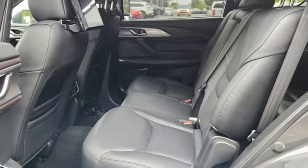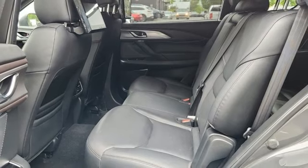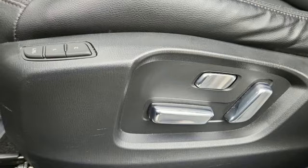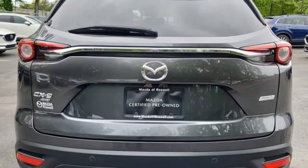Dual zone climate control, Bluetooth, voice activation, rear lip spoiler, gas pressurized shocks, and integrated navigation system with voice activation.